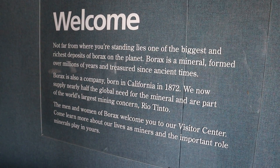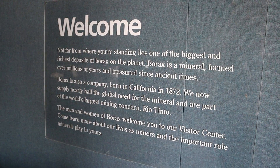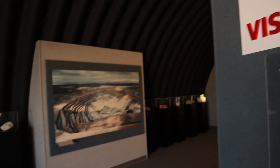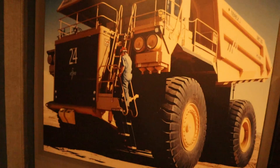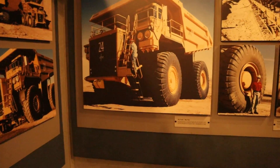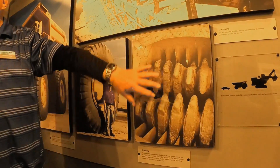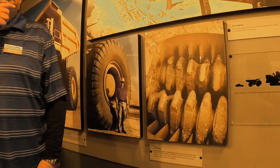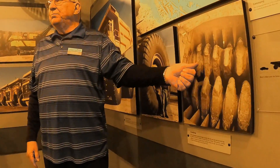An important part of this visit is to see one of the largest and richest deposits of Borax on the planet. Rio Tinto is a company supplying nearly half of the world. The piece of that tooth there is three foot nine inches long, so you can imagine the scale. A piece the size of that kernite out in the front of the museum could fit easily in here and be broken up.